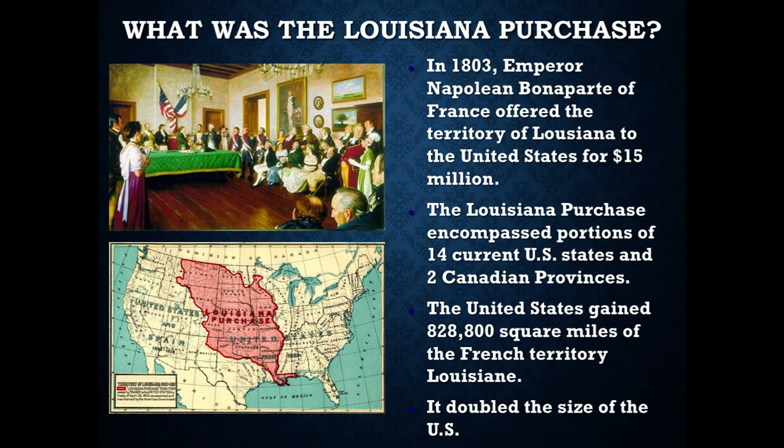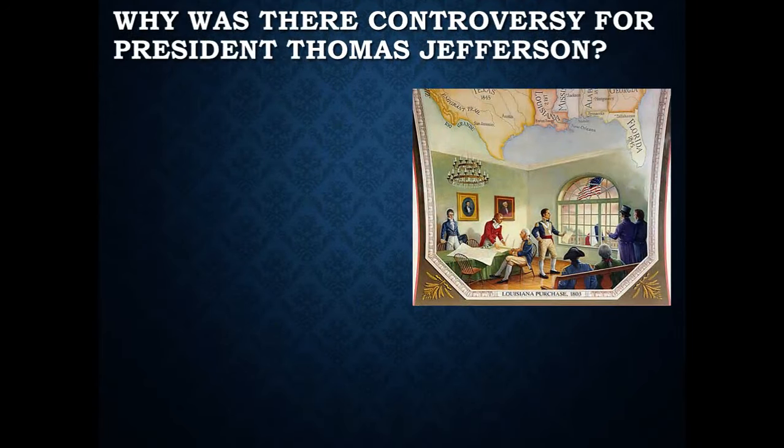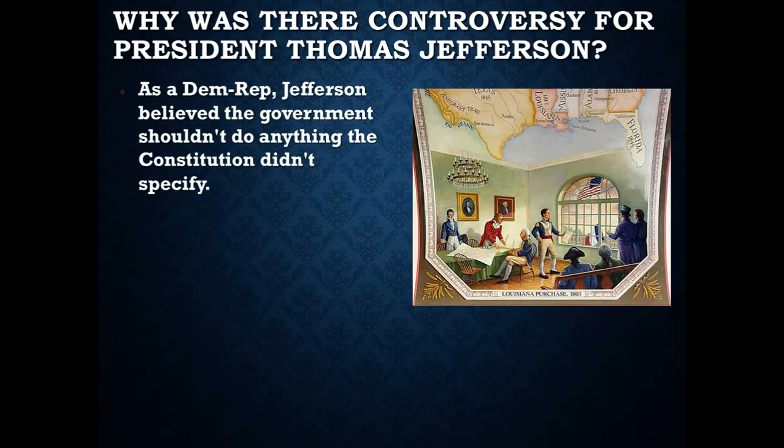What did happen is the Louisiana Purchase doubled the size of the United States. President Jefferson, when he was offered Louisiana, had some issues to contemplate, which were ironic in nature. There was controversy for him. Because he was a Democratic-Republican, he believed the government was not supposed to do anything that the Constitution didn't specifically say it could do. The Constitution did not specifically say you can sign a treaty with a foreign country to purchase land or territory.